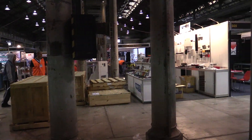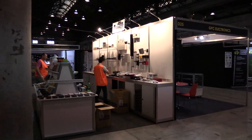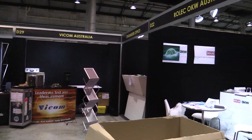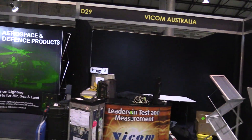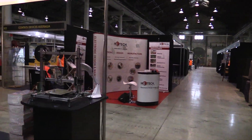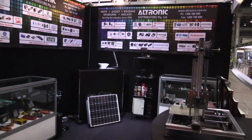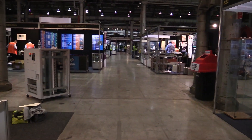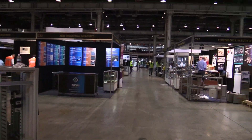I was lucky enough to score a booth — they gave me one for free, so that's very nice. Viacom. It was much busier before; I think most people have, like Altronix there — they've completely set up shop and gone home. They'll be back tomorrow.